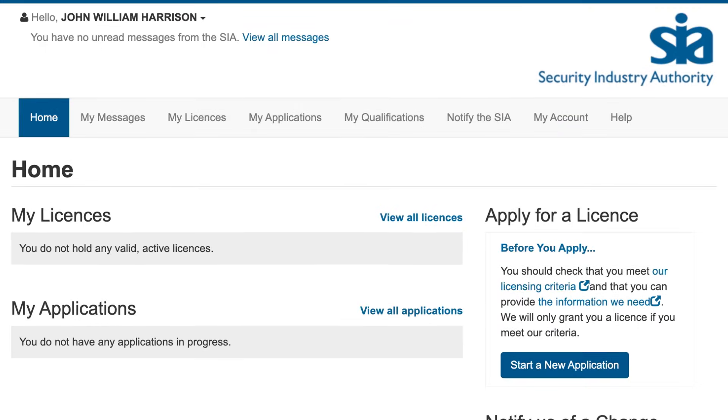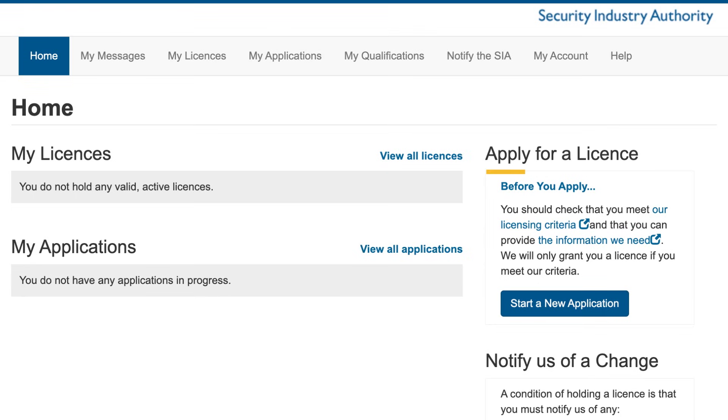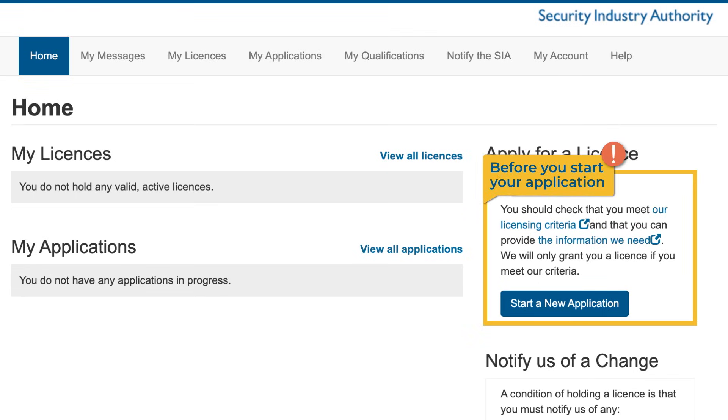We strongly recommend that you check you meet our licensing criteria before you apply for a licence. There is a link to the licensing criteria on the homepage of your account, on the right-hand side of the screen under the heading 'Before you apply'.